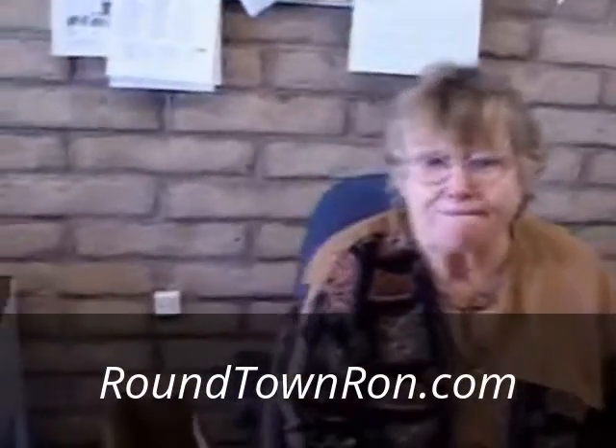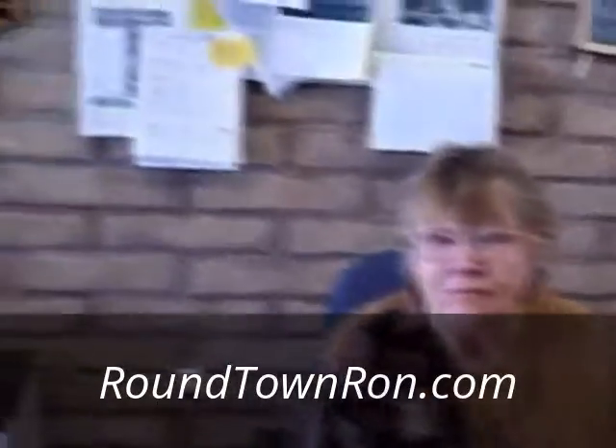We're here with the Big Bear Valley Historical Society, and this is really something. They also have full restrooms available.